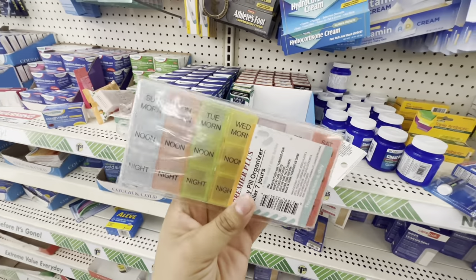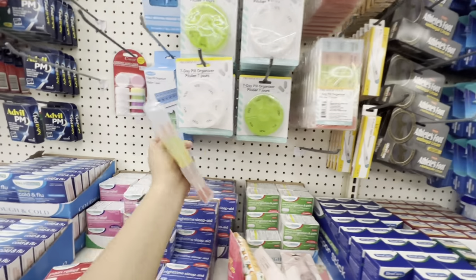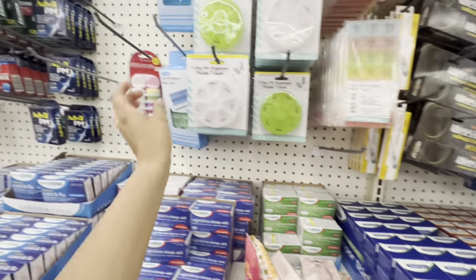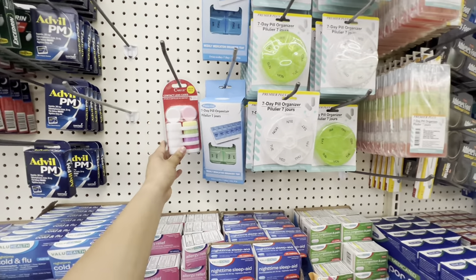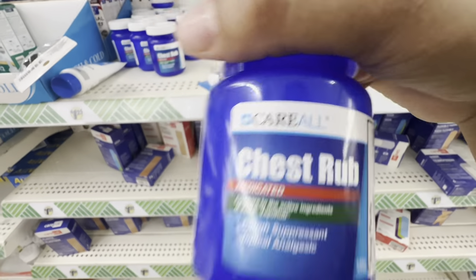They have these medicine organizers — you can sort them out for each day. They have all different ones, and they even have lens solution right here, which is pretty cool. They also have vapor rub — chest rub — for only a dollar.